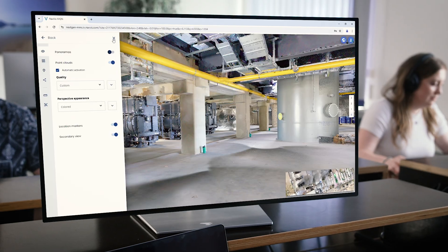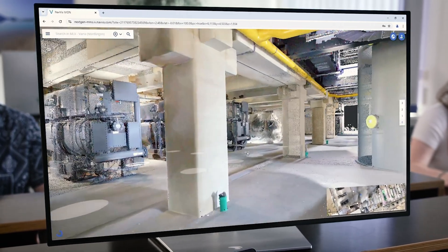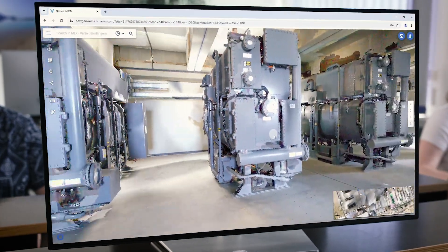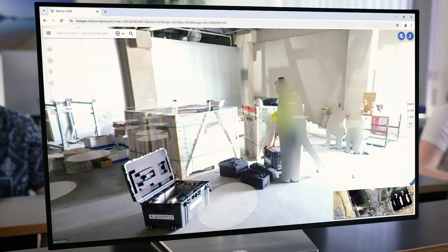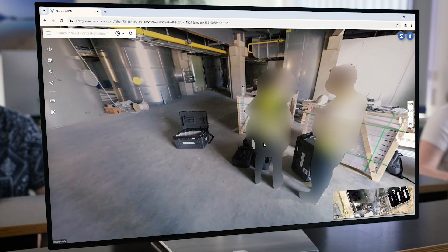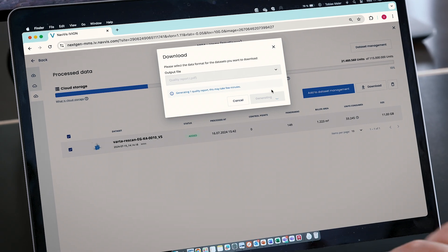Our advanced software algorithms and filters generate photorealistic point clouds that are automatically cleaned of dynamic objects, while preserving original details and colors. Data can be automatically anonymized for GDPR compliance with person-blurring functionality in point clouds and panoramic images. Verify scan quality with downloadable reports providing detailed accuracy and performance metrics.